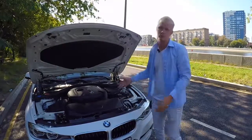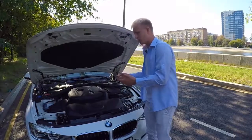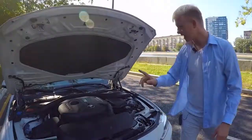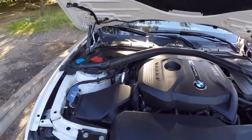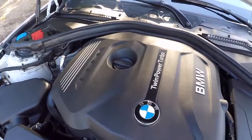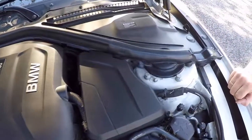Замеряли по приборам — всё подтверждено. Машина способна и дальше дорабатываться — может разгоняться до 100 км/ч за 5,1–5,2 секунды. Сегодня будем снимать видеоролик про GEM-тюнинг коробки. Тестируем на Skoda — коробочка реально работает, всё покажем и расскажем чуть позже.